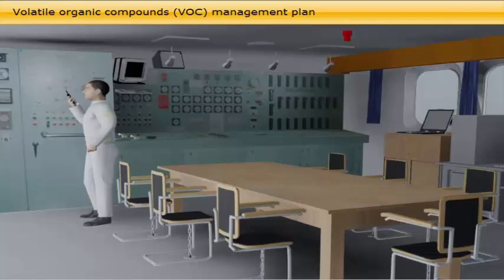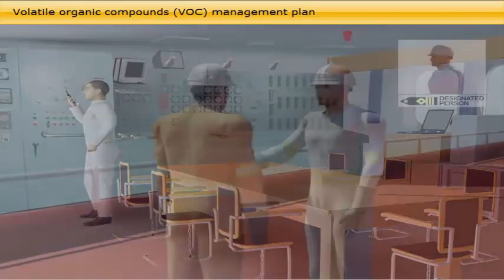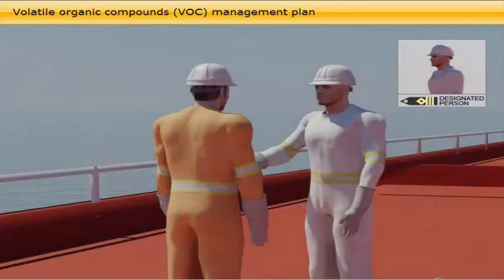All officers and crew also need to be aware that emissions of inert gas or cargo vapour from the vessel need to be regulated, and therefore tank inert gas pressures and venting should be closely monitored and recorded. They should know the specific actions required of them, as explained by the designated person for the VOC management plan of their vessel. This is usually the chief officer or a senior cargo officer, and in case of any doubts, they should seek clarifications from him.